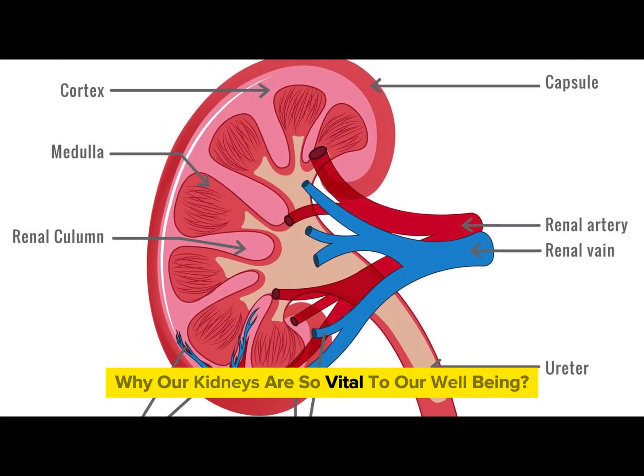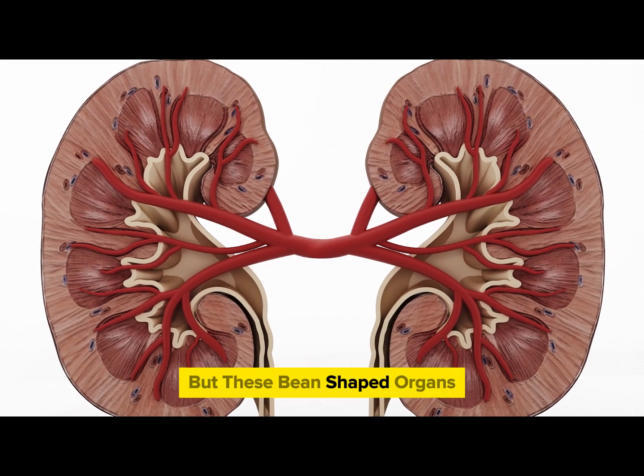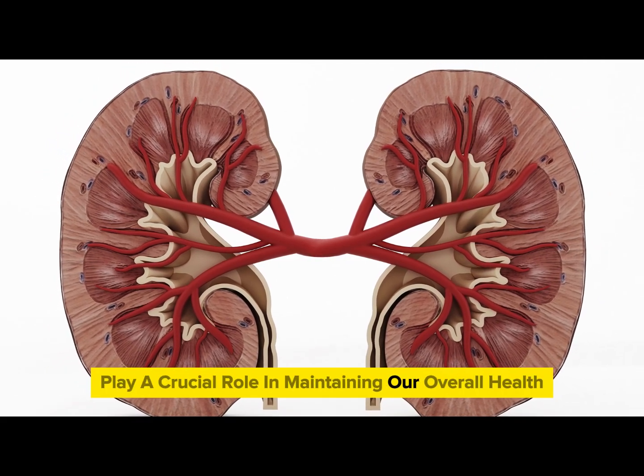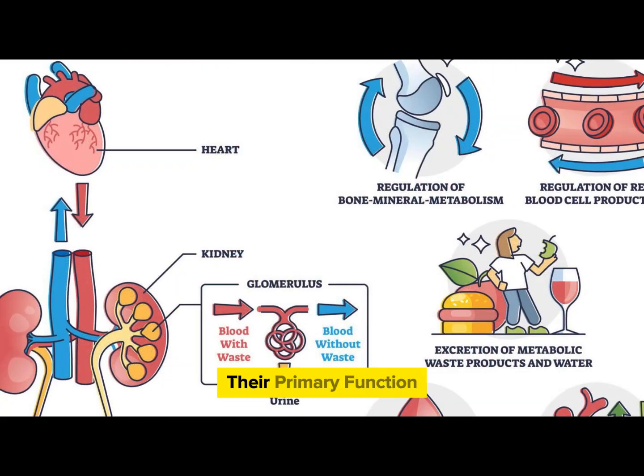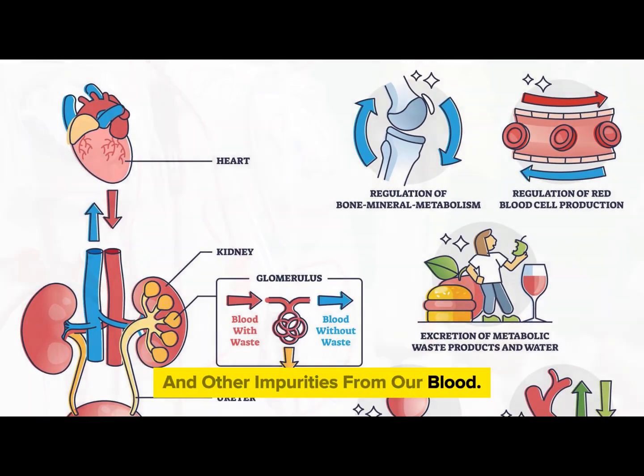Ever wondered why our kidneys are so vital to our well-being? They may be small, but these bean-shaped organs play a crucial role in maintaining our overall health. Their primary function is to filter waste products, excess water, and other impurities from our blood.